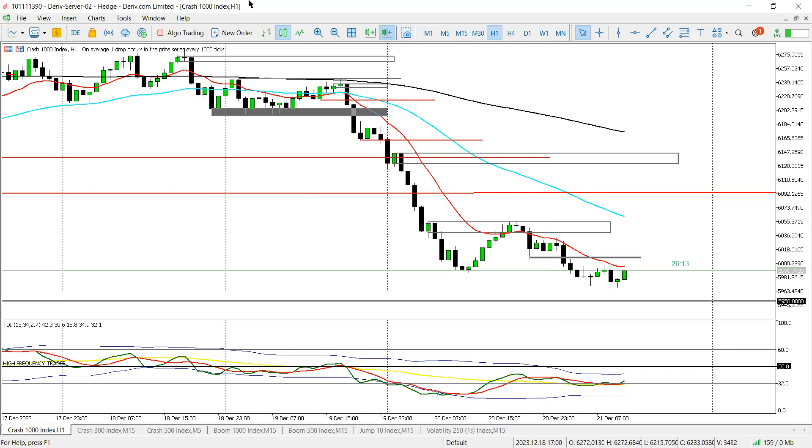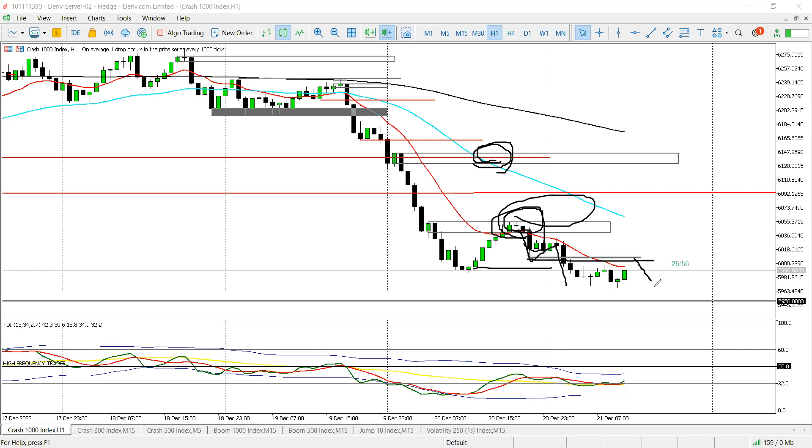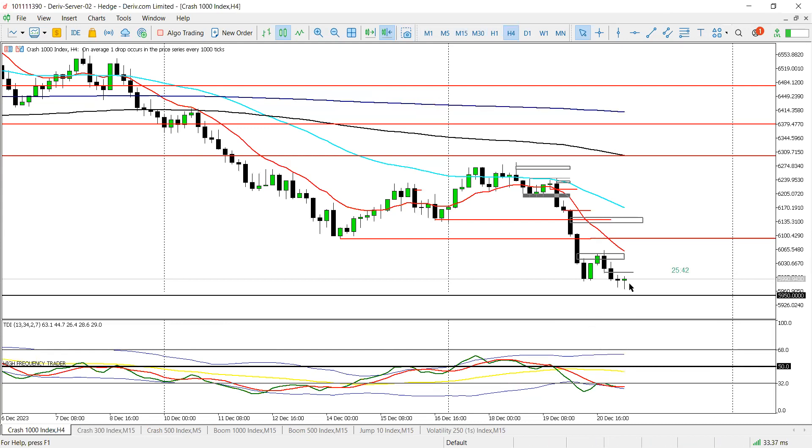C1000 — yesterday we had two zones. Price came, created a pattern and sold off nicely. Today I'm looking for price to interact with this zone for a continuation sell to 59.50, which is the weekly price zone — the weekly low.